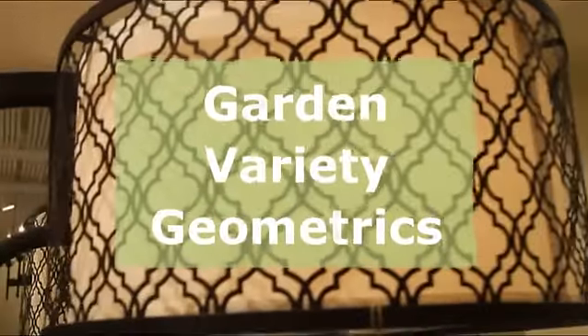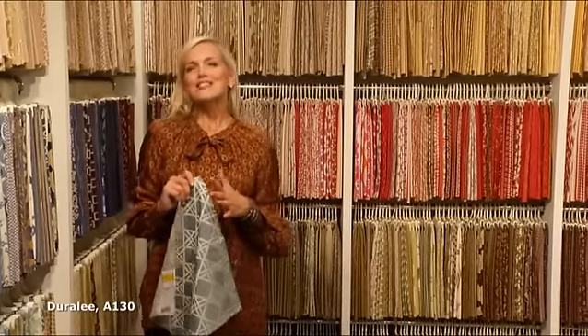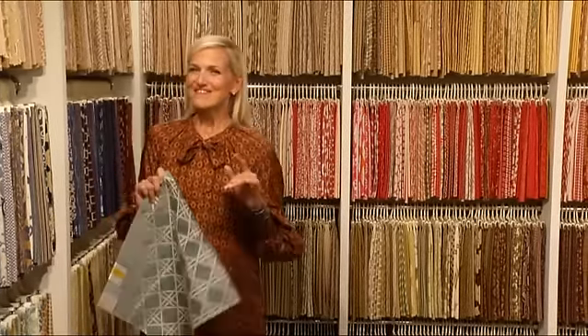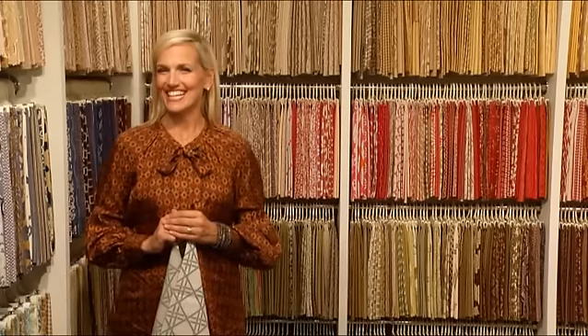Nature-inspired patterns such as fall foliage, florals, garden trellises, crazy geometrics, and sea life are popping up everywhere in today's home furnishings and accessories. Lattice work is a key pattern in Duralese Copacabana by Hawaiian textile designer Alfred Shaheen. In colors like aqua, papaya, and rosewood, you can bring life to any garden party.